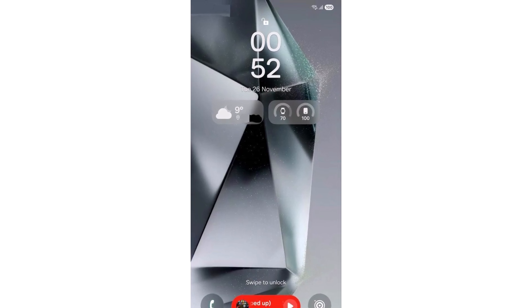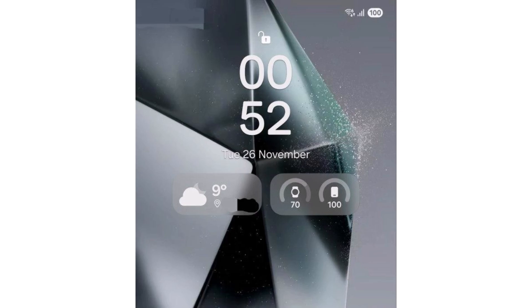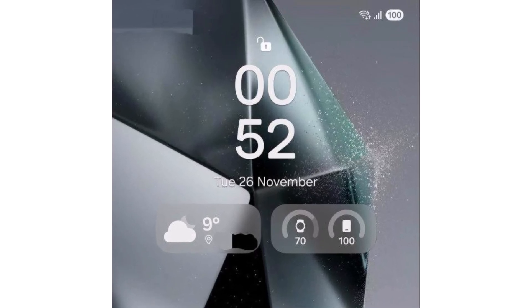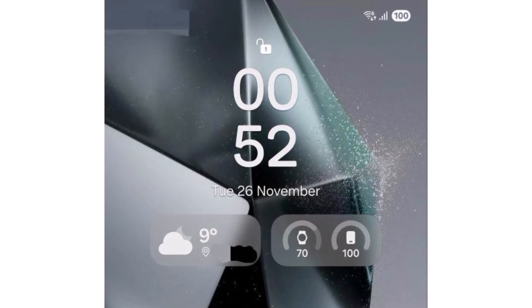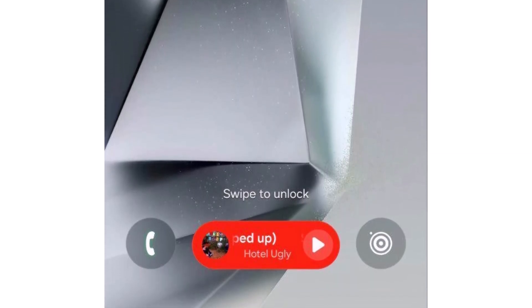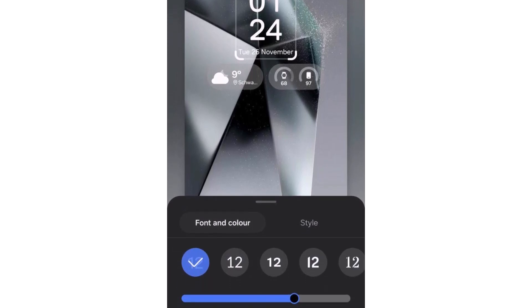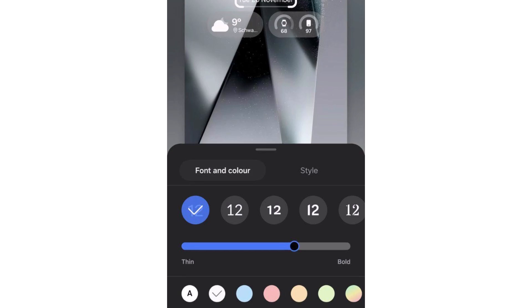One of the standout changes is the introduction of pill-shaped widgets on the lock screen. These widgets display information like weather updates and battery levels for connected devices such as a Galaxy Watch. Additional widgets are likely to be available, as previous leaks hinted at a Live Activities UI component. This feature allows widgets to dynamically update based on the tasks being performed. The clock on the lock screen is also getting more customization options, aligning with the new design language of One UI 7.0.